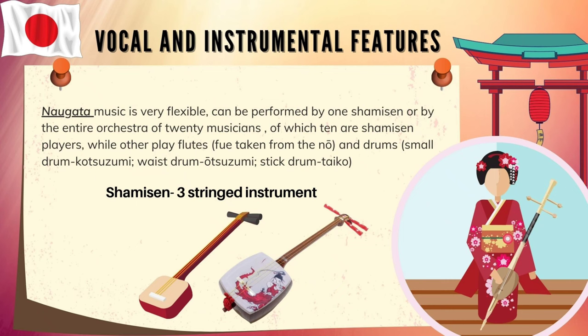The instruments include: Kotsuzumi, small drum; Otsuzumi, waist drum; Taiko, stick drum; and Shamisen, three-string instrument.